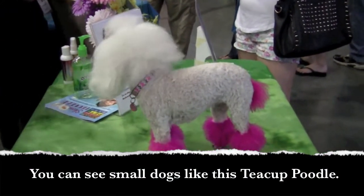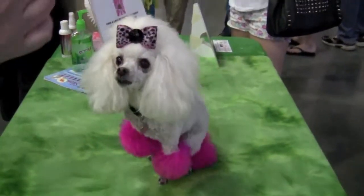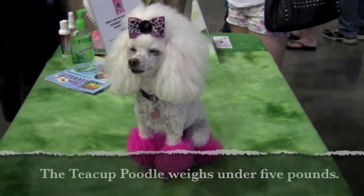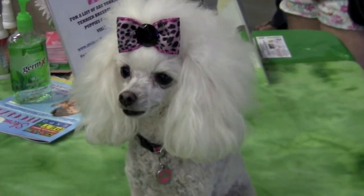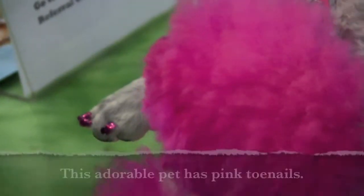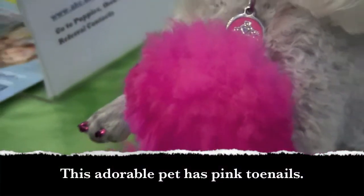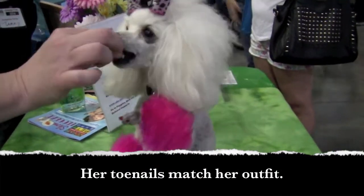You can see small dogs like this teacup poodle. The teacup poodle weighs under five pounds. This adorable pet has pink toenails, and her toenails match her outfit.